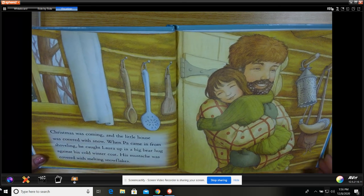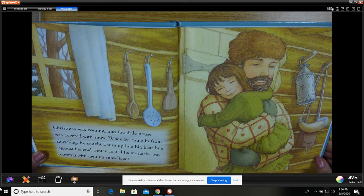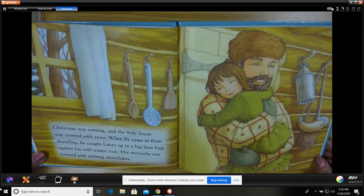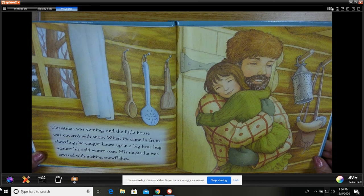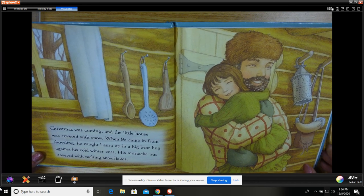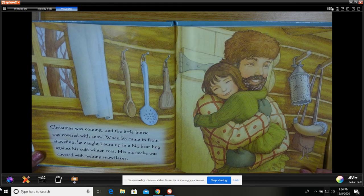Christmas was coming, and the little house was covered with snow. When Pa came in from shoveling, he caught Laura up in his big bear hug against his cold winter coat. His mustache was covered with melting snowflakes.